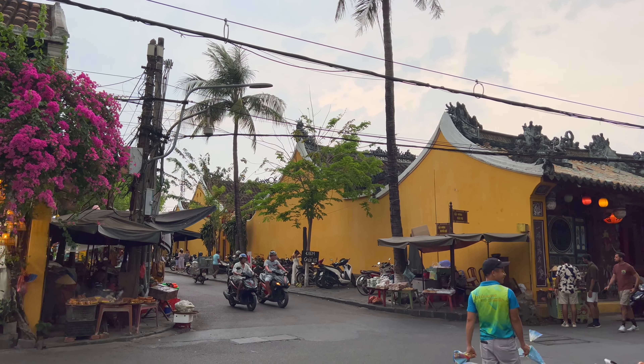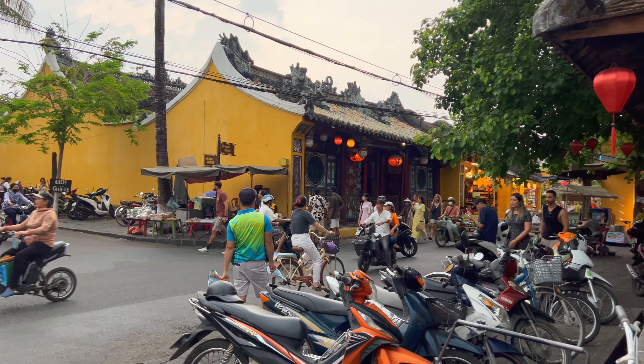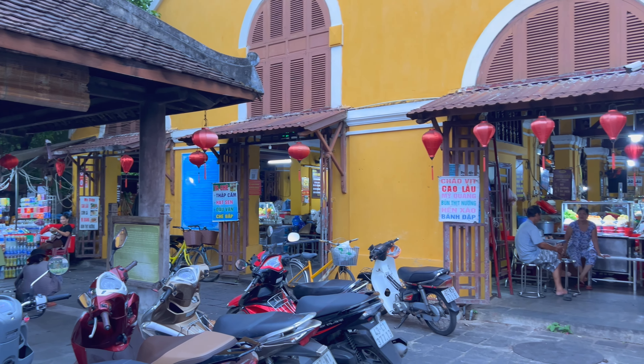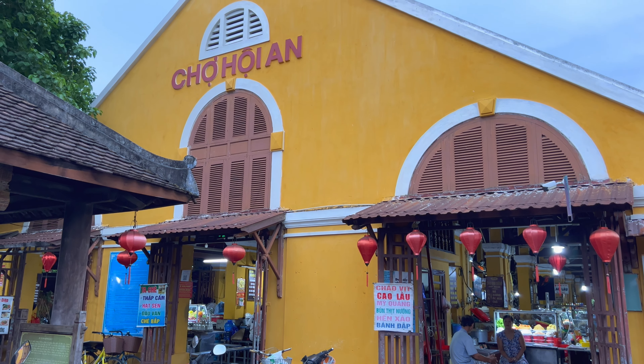Hey everyone, I'm here in Vietnam's ancient city of Hoi An and there's a dish here which is local to the area, the Cao Lau. I'm going to go inside the Hoi An market here.